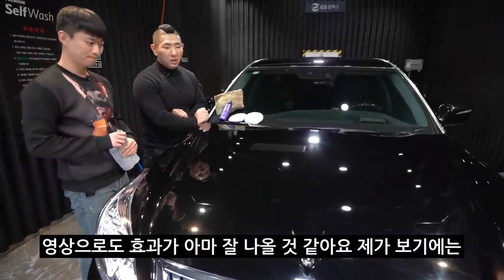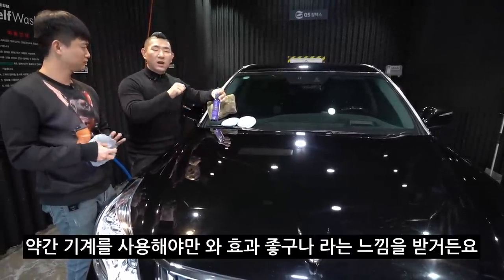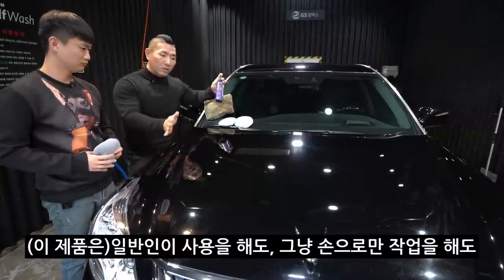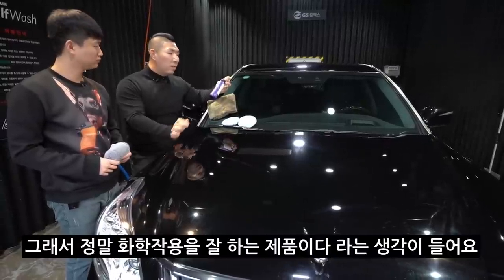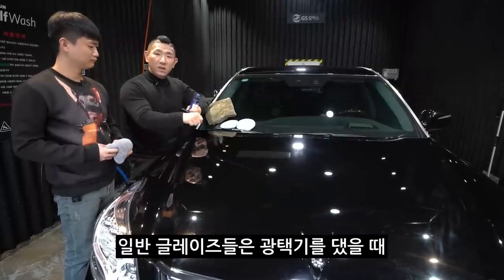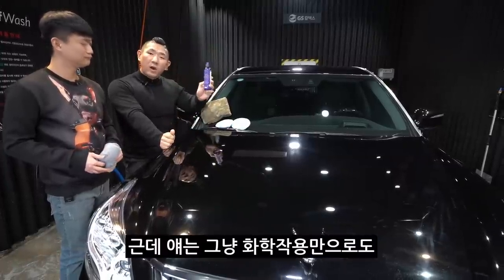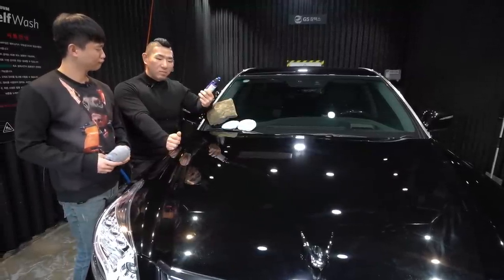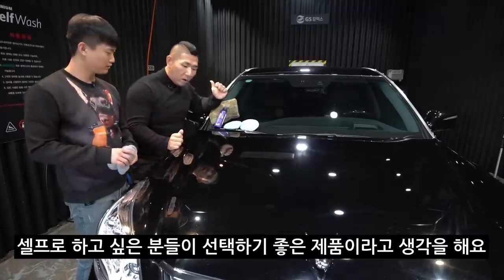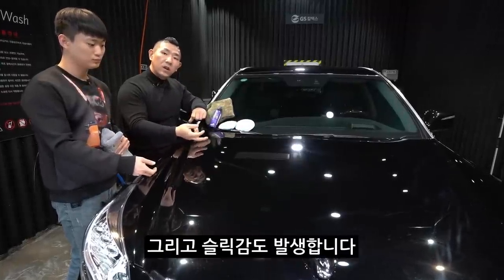영상으로도 효과가 잘 나올 것 같아요. 이 제품이 진짜 좋은 이유는, 일반 글레이즈는 기기를 사용해야 효과가 좋은 느낌을 받거든요. 광택기를 사용해야 하는데, 이 제품은 일반인이 맨손으로 작업을 해도 이 정도 효과라는 거예요. 정말 화학작용을 잘하는 제품이라고 생각해요. 일반 글레이즈는 광택기를 댔을 때 마찰력이 생기면서 열이 발생하고, 열이 발생하면 그만큼 더 잘 스며드는데, 얘는 화학작용만으로도 쭉쭉 잘 먹어버리기 때문에 일반인이 사용하기 굉장히 쉽고, 셀프로 하고 싶은 분들이 선택하기 좋은 제품이에요. 100% 지우진 못했지만 한 80%는 없앴습니다. 그리고 스웻감도 발생합니다.